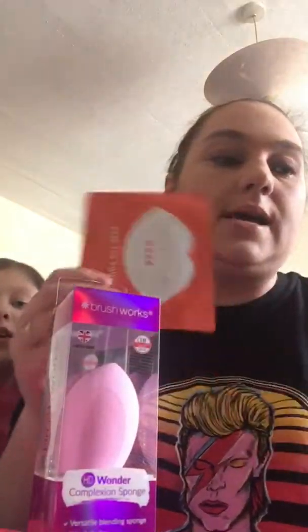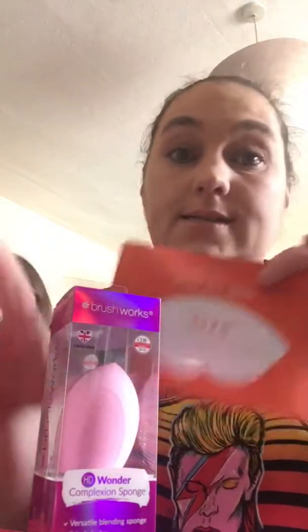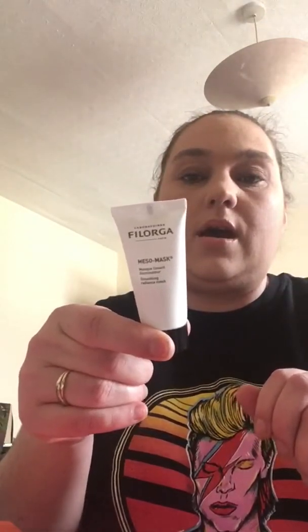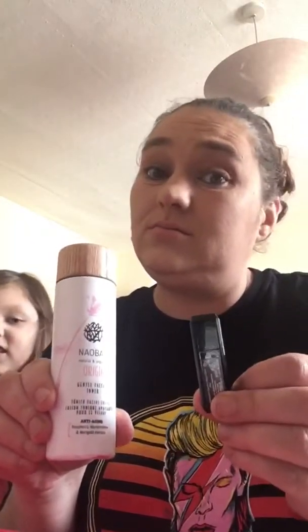Let's be fair to Look Fantastic now. The beauty blender — you can never have enough blenders, I've got about 20 but could always use more. The lip mask — always up for that. The body oil — always happy to try. And the little face mask — I'm fantastic with those. Those items I genuinely love.